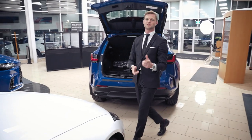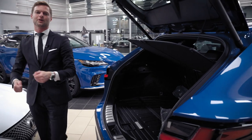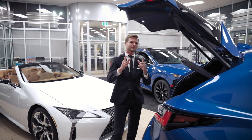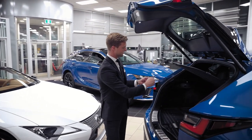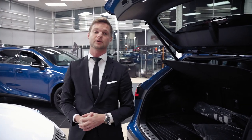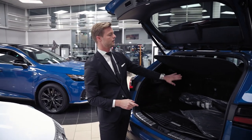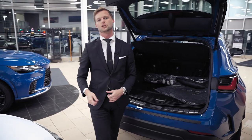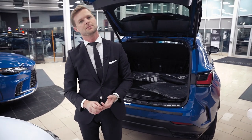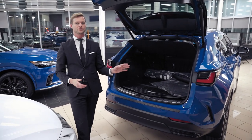My favorite thing when it comes to SUVs is when there's a hook for your groceries — and there is one. You can put your reusable bag on that hook so your Wonder Bread doesn't go flying across your trunk, which happens to me quite regularly. Also, the cargo liner continues on the back of the seats, so when you fold them down and load Ikea furniture, it won't scratch the carpet — especially important if you have a corner of wood that could rip right through.